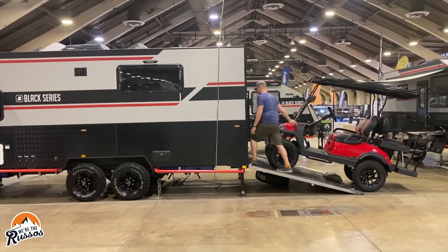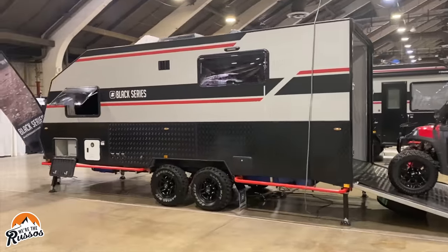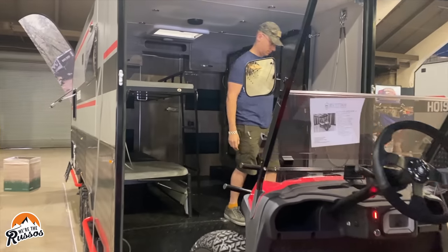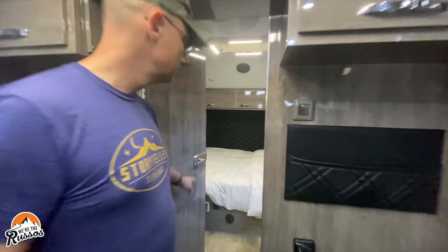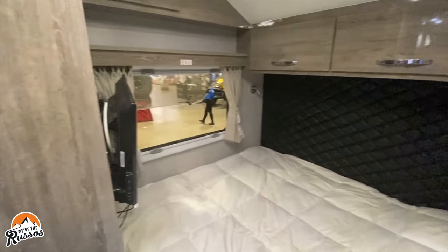Black Series brought several of their off-road travel trailers to the expo along with this toy hauler. The rear storage space can accommodate ATVs, motorcycles, and other toys along with four fold-down bunk beds. At the front of the camper is a two-person bed, which means this toy hauler can sleep up to six people.